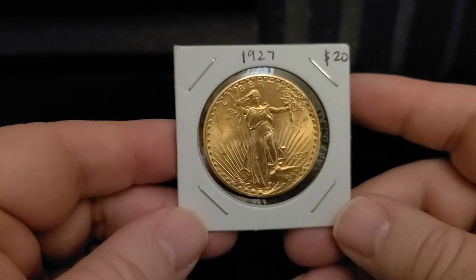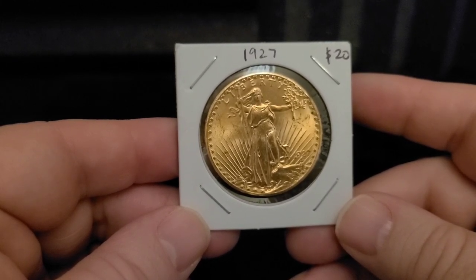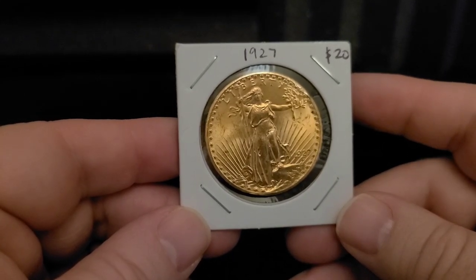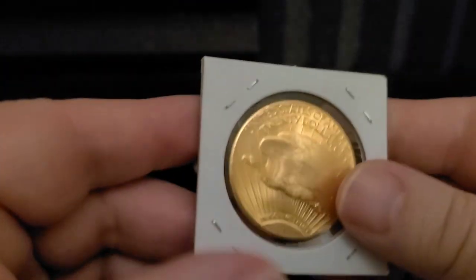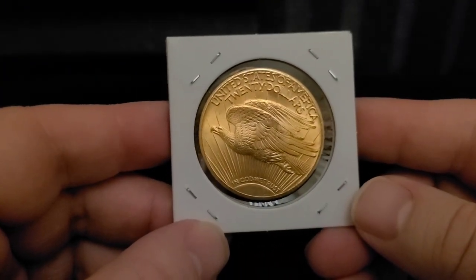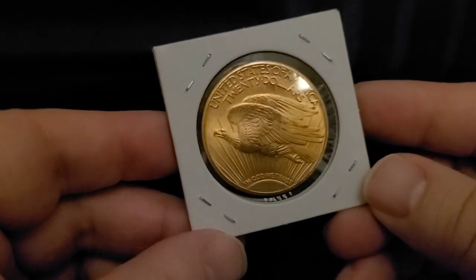This is 0.9675 ounces of gold, compared to an American Gold Eagle which is one ounce. This is, of course, 90% gold and 10% copper. Just a beautiful example of what a coin can be. We can see the Eagle flying through the sun rays, and we have 'In God We Trust' there on the bottom.